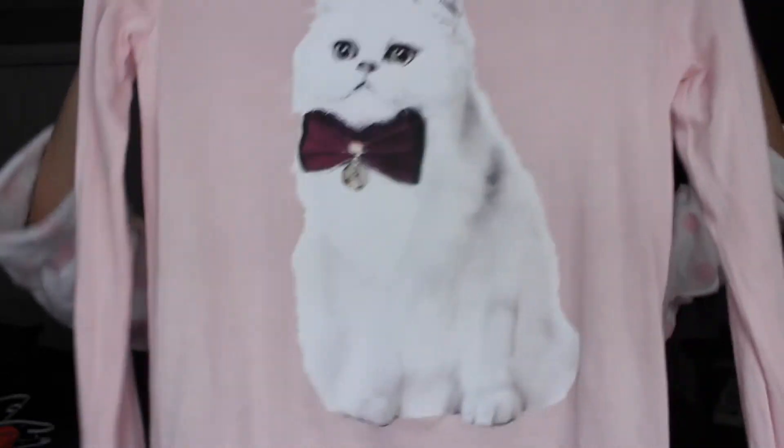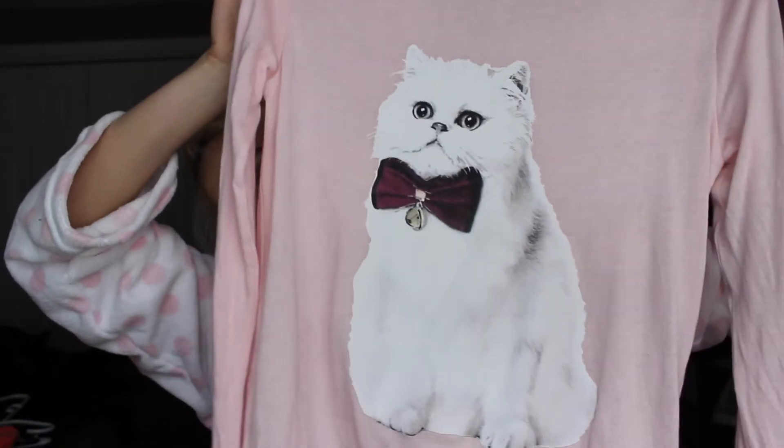The next thing — my stepmom and my dad had bought for me before but gave it to me while I was there — is this sweater. It's a baby pink sweater and it has a really cute kitten on the front with a big bow. If you guys know me at all, I love anything that has a cat on it. I love cats and think they're the best thing ever. It's loose fitting, really good for lounging around, so comfortable. My stepmom and my dad just know me so well.